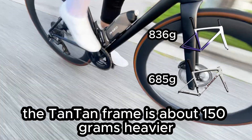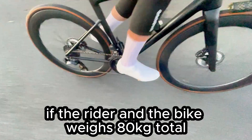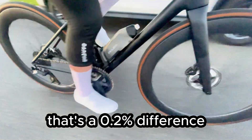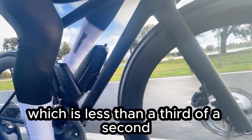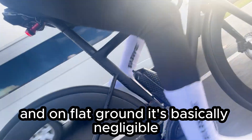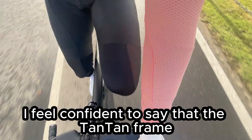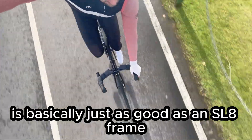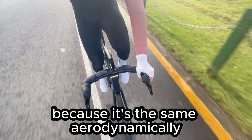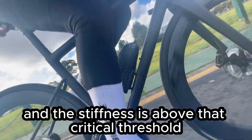The Tantan frame is about 150 grams heavier. To put that in context: if the rider and bike weigh 80 kilos total, that's a 0.2% difference. On a 5% climb at 300 watts, it's roughly 0.5 watts — less than a third of a second over a 10-minute climb. On flat ground, it's basically negligible. From a physics standpoint, the Tantan frame is basically just as good as an SL8 frame — it's the same aerodynamically, the weight is almost identical, and the stiffness is above that critical threshold.